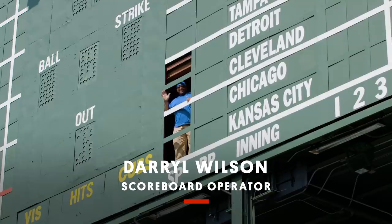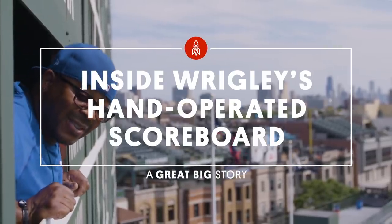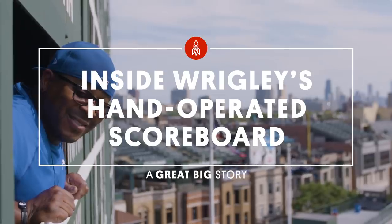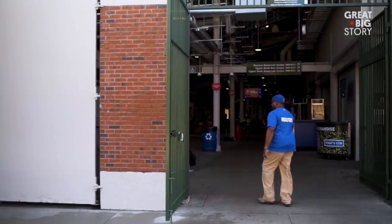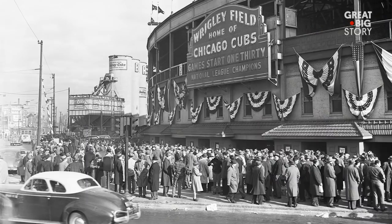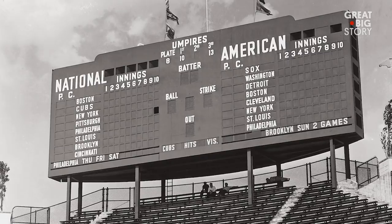I'm Darrell Wilson. I'm a scoreboard operator for the Chicago Cubs. I've been working at Wrigley Field since 1987. Wrigley Field is one of the oldest ballparks besides Boston. It's been around for over 100 years, and basically nothing has changed in the scoreboard since 1938.